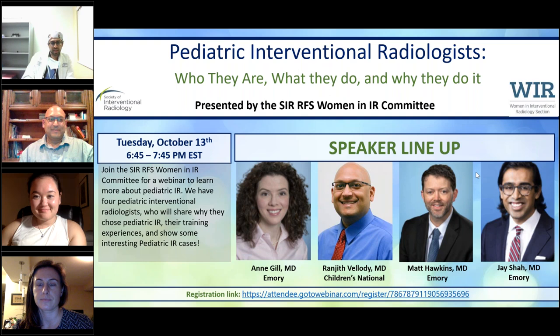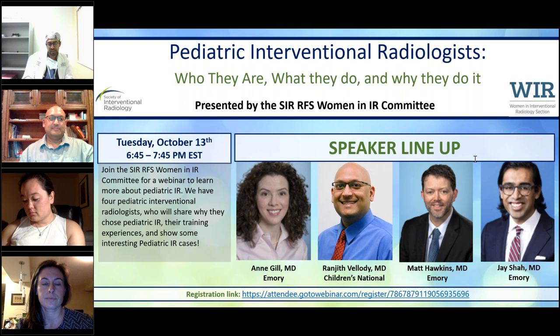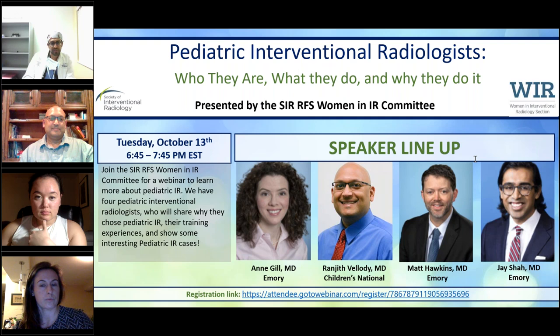One of my favorite things, and probably what cemented my decision to go into Peds IR, was treating a really good facial venous malformation. Just some of the things the kids say about how they feel about themselves, their confidence, their overall attitude — you can see it improving over time as the malformation goes away and how society treats them differently. I love the social aspects of that work.